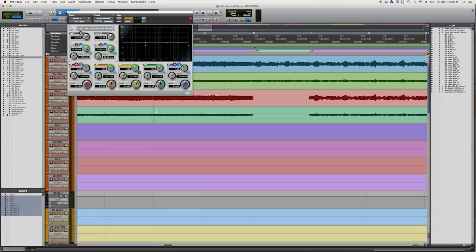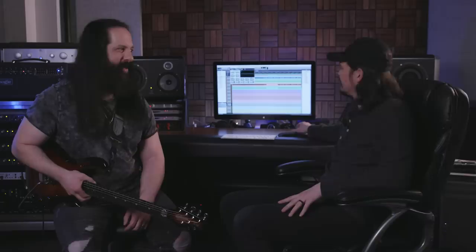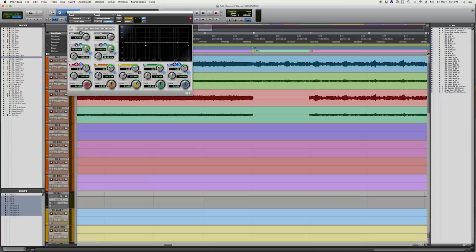I'll show you what the EQ is actually doing at that moment on screen. It takes away everything and just opens up from no frequencies and then just all frequencies — a full sweep from silence to everything.